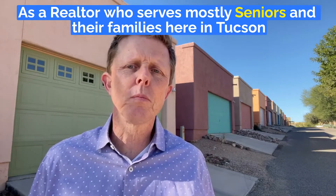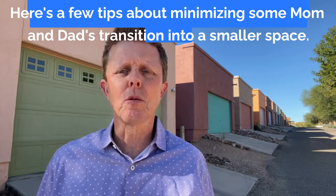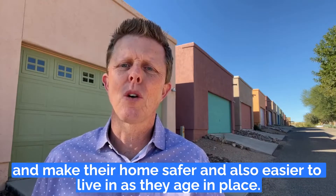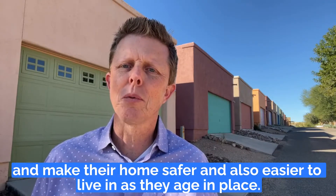As a realtor who serves mostly seniors and their families here in Tucson, here are a few tips about minimizing so mom and dad's transition into a smaller space can make their home safer and also easier to live in as they age in place.